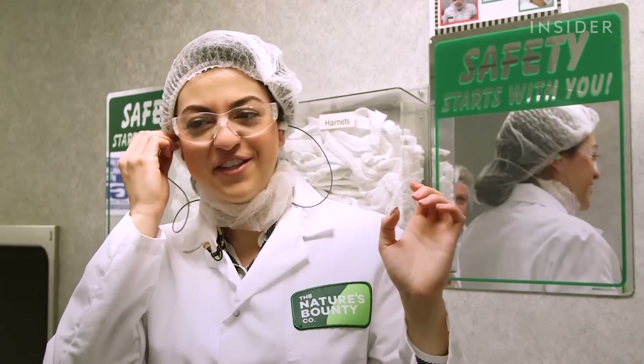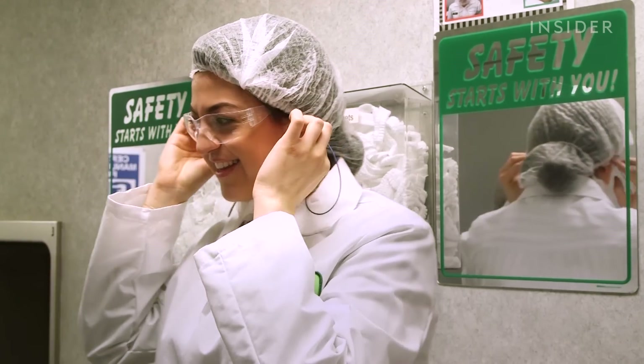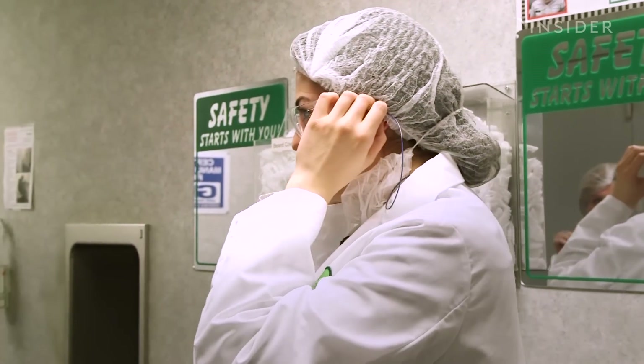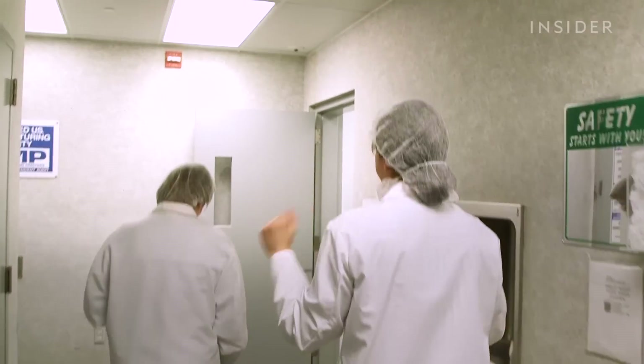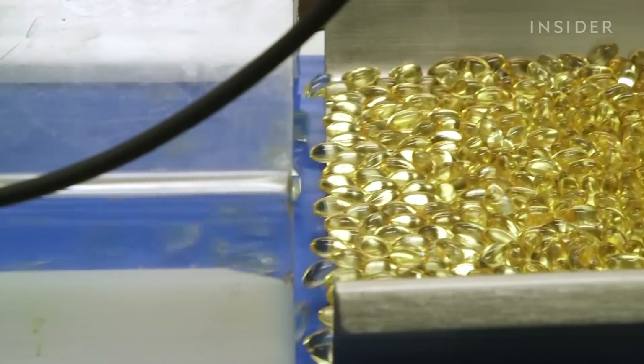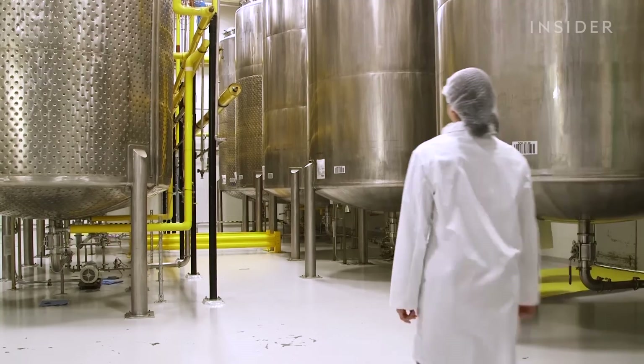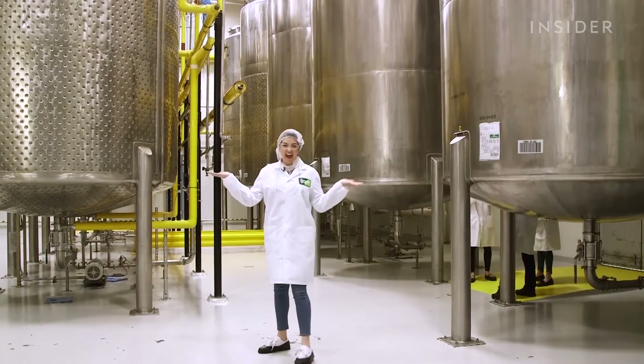I feel very official in this geared up outfit. These pop out easily — you only need those when you go in the room. I'm just so eager, I'm just so ready. The Capsule Works facility produces 50 million vitamin capsules and tablets per day.